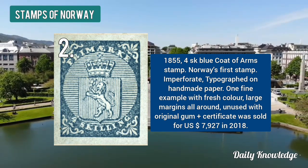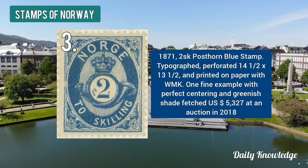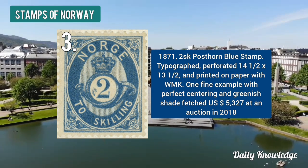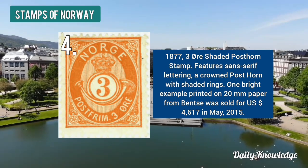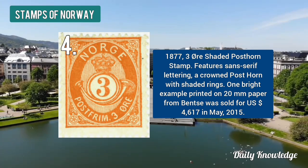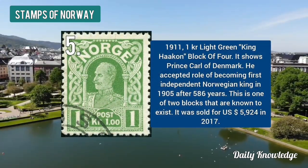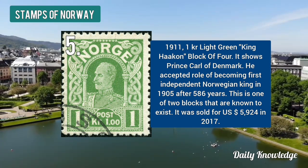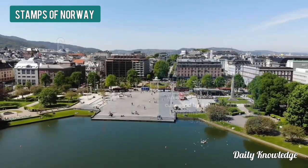Its value is around $7,927. Next is the 1871 two skilling post on blue stamp — it is typographed and perforated, with a value of $5,327. The 1877 three ore shaded post on stamp has a value of around $4,617 US dollars. The 1911 one krone light green King Haakon block of four stamps is now valued at $5,924 dollars.